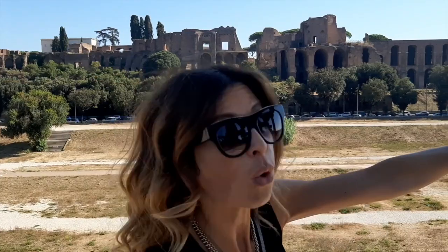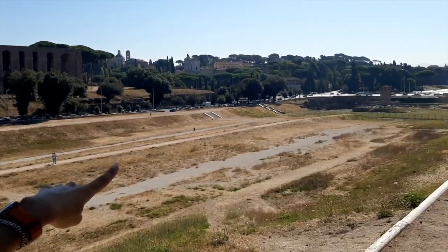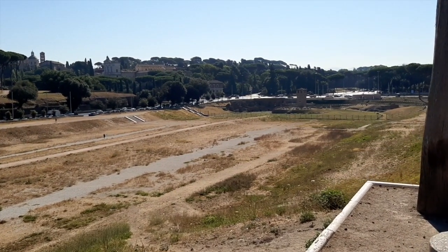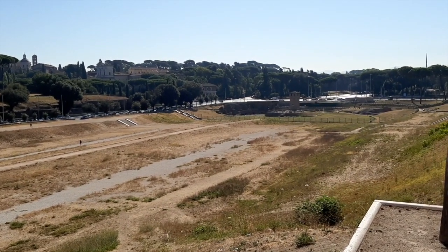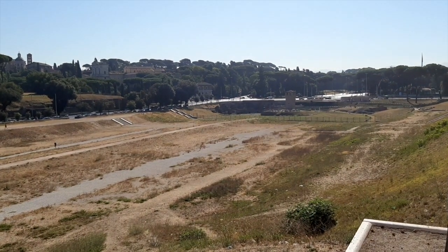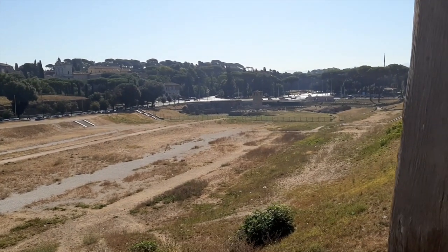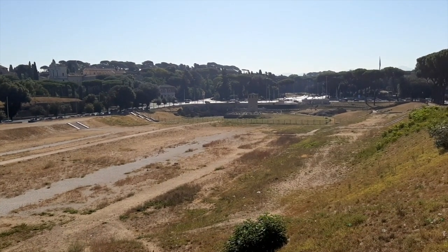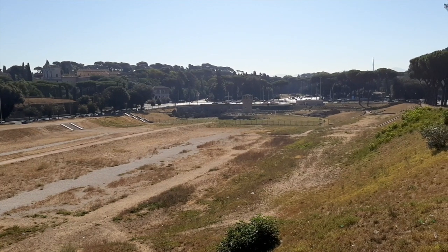You can see over there some of the ancient Roman structures — just the upper part — because the original track level, like an arena level, is more or less 15 feet below ground. We can find it; we know it's there, but it's 15 feet below ground. This area was used to organize chariot races.